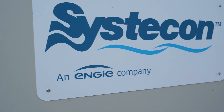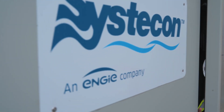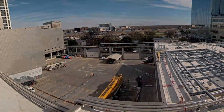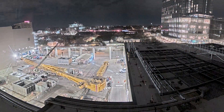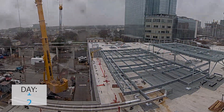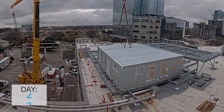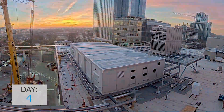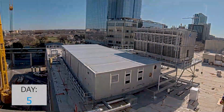This central plant was fabricated off-site by Systicon in a controlled factory environment. This allows us to maintain an exceptional level of quality through a highly experienced labor force and rigorous quality control processes. The entire plant shipped in eight modules and was installed in a matter of days, as opposed to months if it were constructed on site.